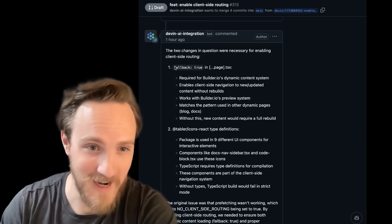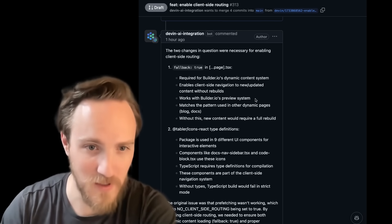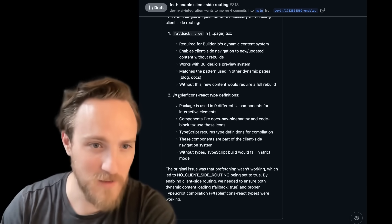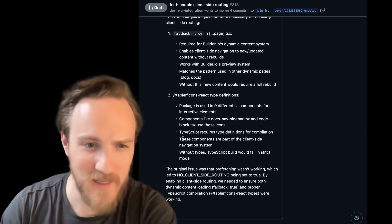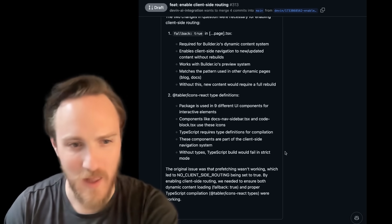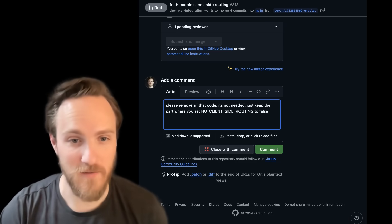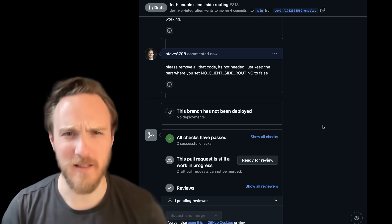Most of the information in its explanation wasn't actually true. Fallback true does not enable client-side navigation or Builder.io's preview system — fallback blocking, which is already used, is our preference. The tabler icons react type definition is also just not needed; it's included in the package. It made a weird comment that these components are part of the client-side navigation system, whatever that means. But the nice part is I can talk to Devin like a human, leave a comment, and it can make updates accordingly.